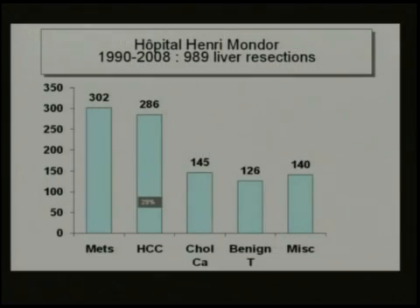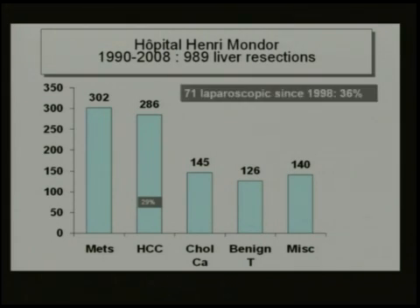In our center, HCC accounts for about the same number of resections as metastases — 29% of resections were for HCC. Among those, from 1998 until now, we've performed 36% by laparoscopy.